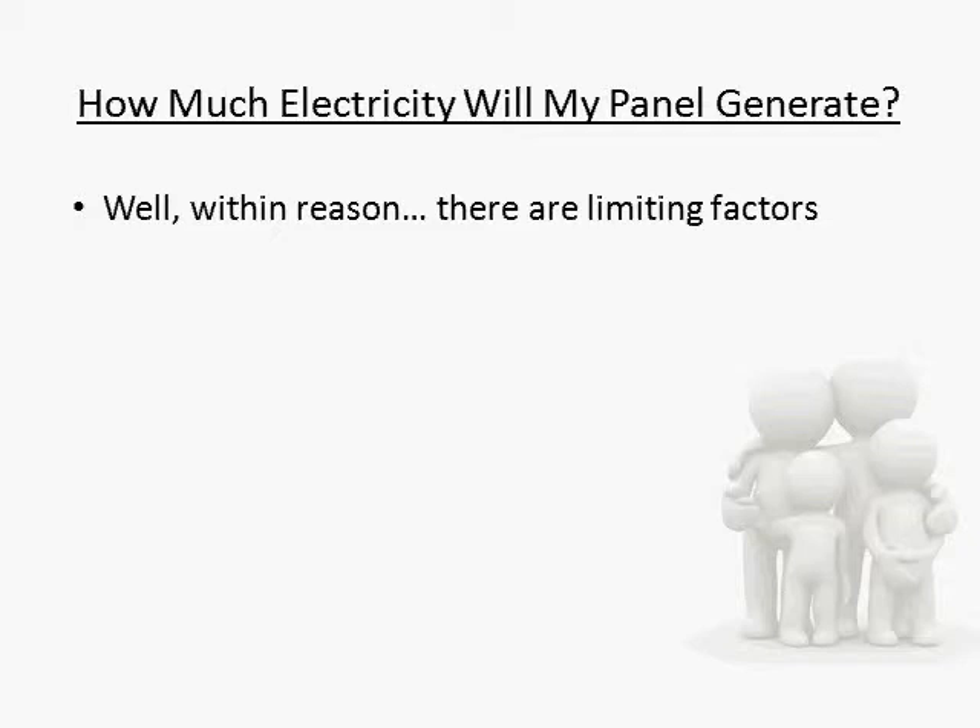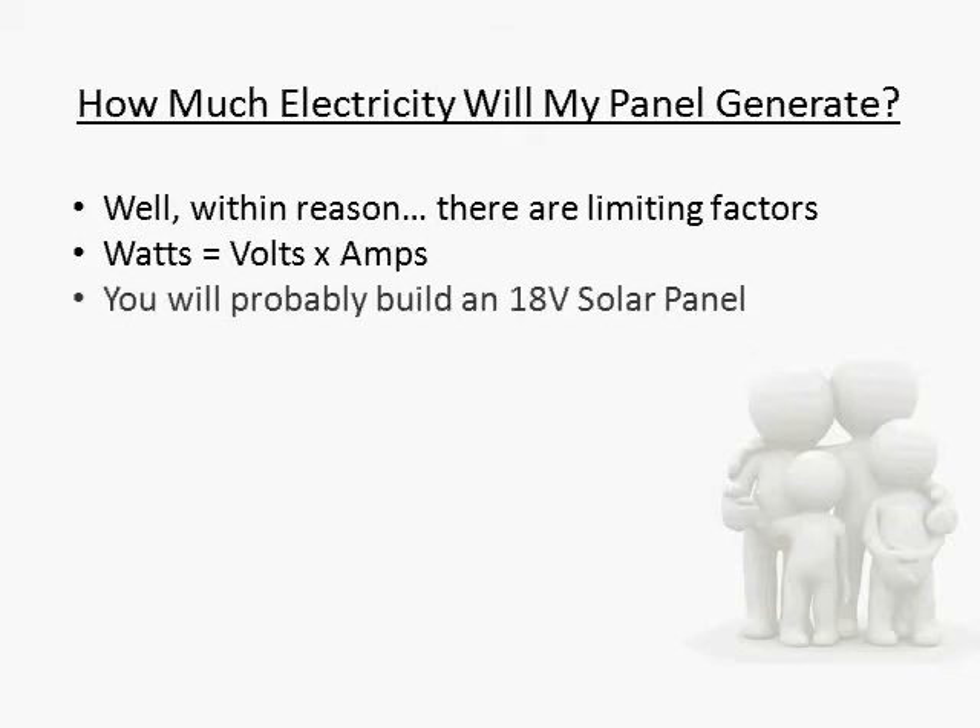So let's take a look at the typical DIY solar panel as an example. The number we are interested in is watts. Without getting into too much math, to calculate watts, you multiply volts times amps. For a 12 volt battery system, you will be building an 18 volt solar panel. Most solar cells produce around 3.5 amps. So if you have an 18 volt solar panel times 3.5 amps, you get 63 watts — that's how much power that solar panel produces continuously when exposed to full sunlight.